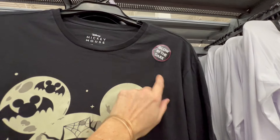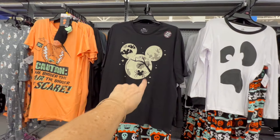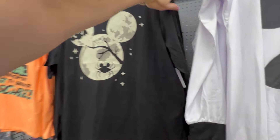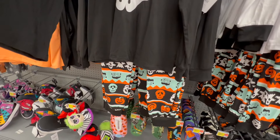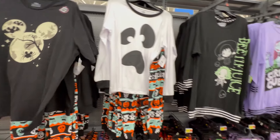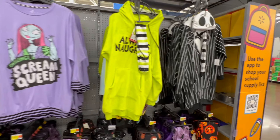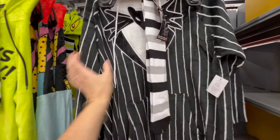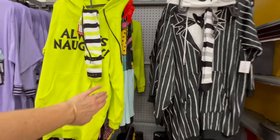These nightgowns with the pockets are so soft — it's a glow in the dark! Mickey glow in the dark, $8.98. This one comes with the pants — these sets are $14.98. And the two-piece set is $19.98.